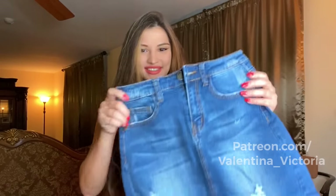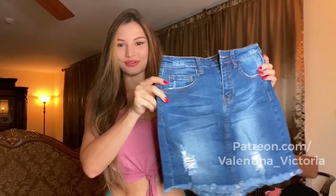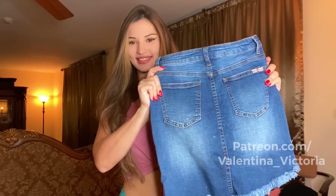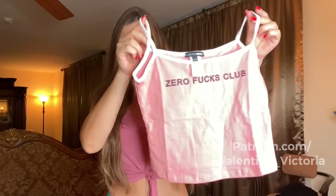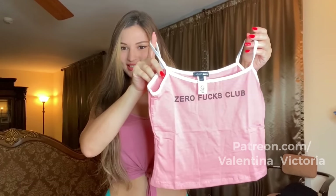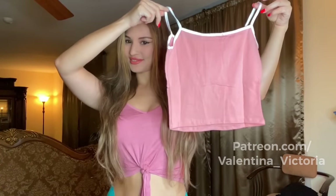Our next item is going to be another denim skirt. It's a little bit longer than the one I just showed you, and it's a different style — it has two back pockets and two front pockets. I'm going to model it with another really cute crop top that is also very plain and simple, perfect for everyday wear.